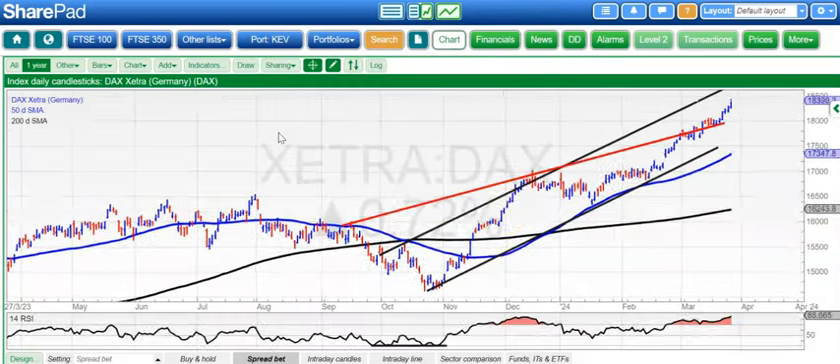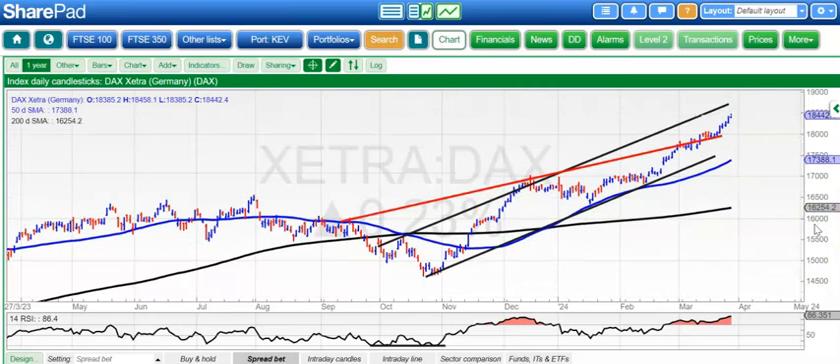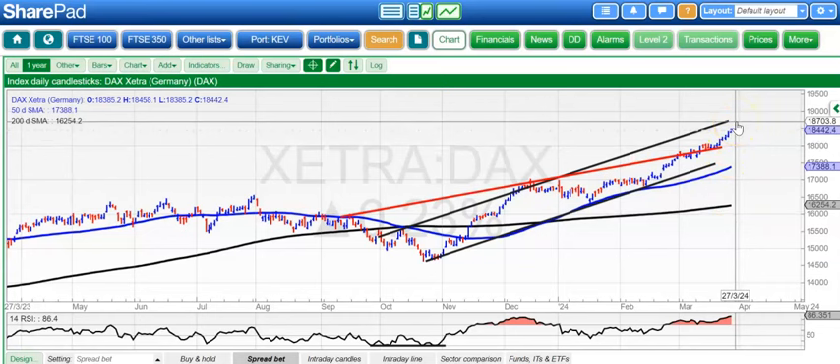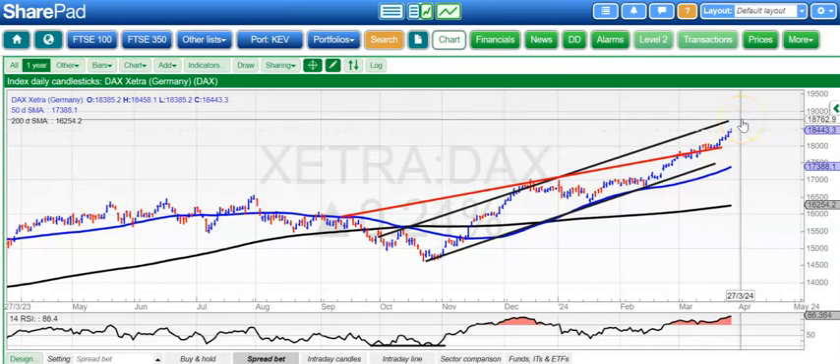Moving on to the DAX, which is a proper market. And here you can see, heading for the stars still — 18,400. Near the top of that rising trend channel from back in October: 18,700. We were looking for that by the end of next month, but it looks like we could even get that possibly around the turn of this month.